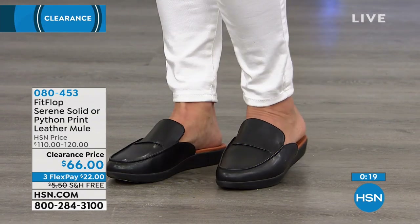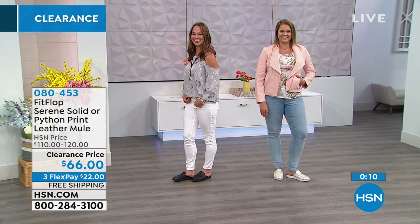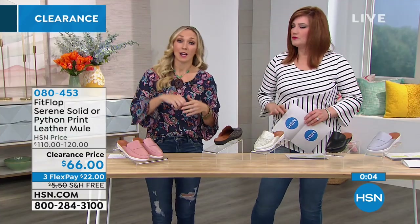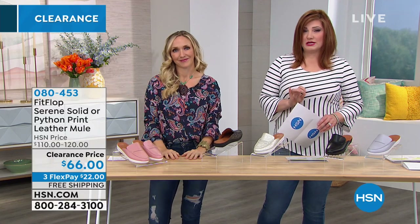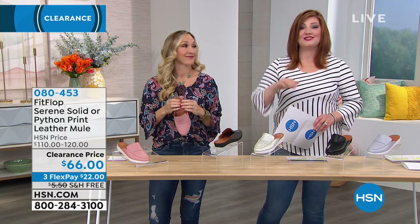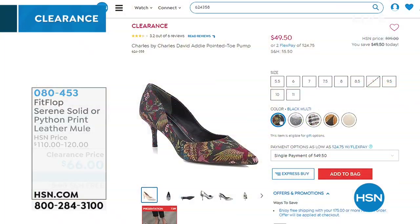Sizing on the mule: sizes 5 and 6 are whole sizes, 6.5 through 9 are available in half sizes, and 9, 10, and 11 are whole sizes only. If you're a 9.5, go down to the 9 — there's room in the toe box. Item number 080453. Free shipping and handling — you don't even need to meet the $75 threshold. Thank you Randy!